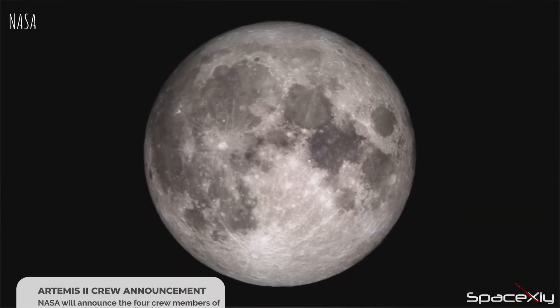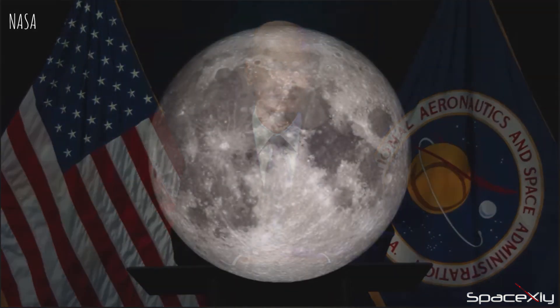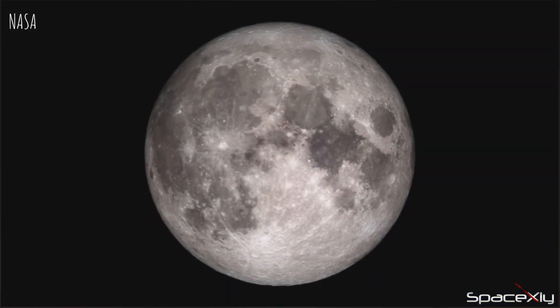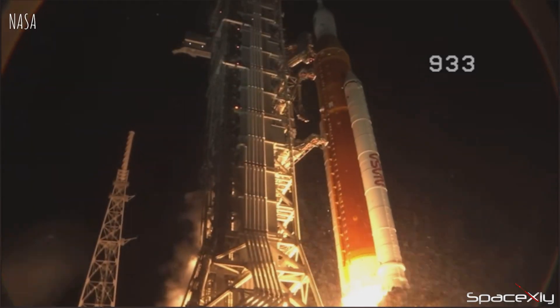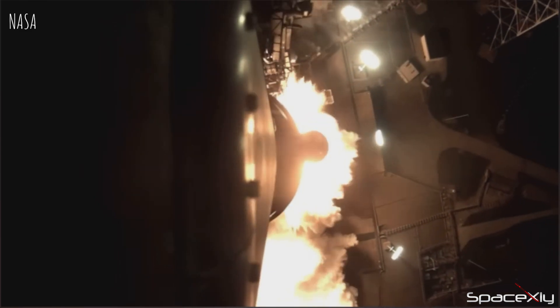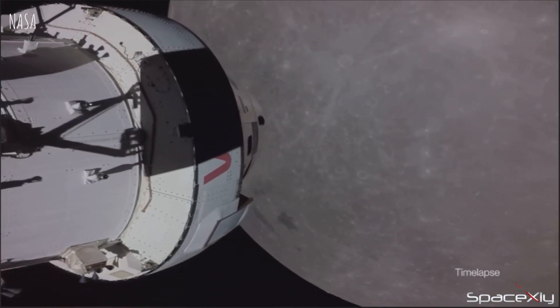NASA Administrator Bill Nelson announced yesterday that the crew for the Artemis II mission will be revealed on April 3rd. On April the 3rd, we will announce the crew for the first mission back to the moon in over half a century. Four astronauts — three from America and one from Canada — will fly around the moon and test NASA's Space Launch System rocket and the spacecraft called Orion.